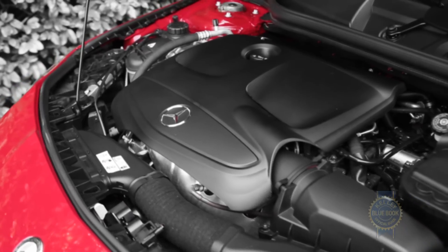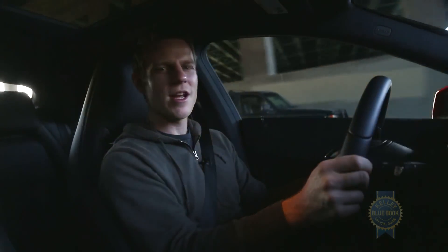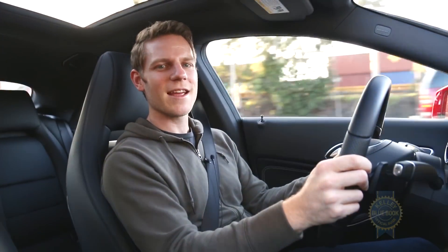Powering the CLA is a four-cylinder turbocharged engine paired with a seven-speed dual-clutch transmission. The duo knocks out rapid, near-seamless gear changes and responsive power with only a hint of turbo lag. Floor it from a stop, the CLA is quick enough to justify its racy looks, sprinting from 0 to 60 in a little less than seven seconds.